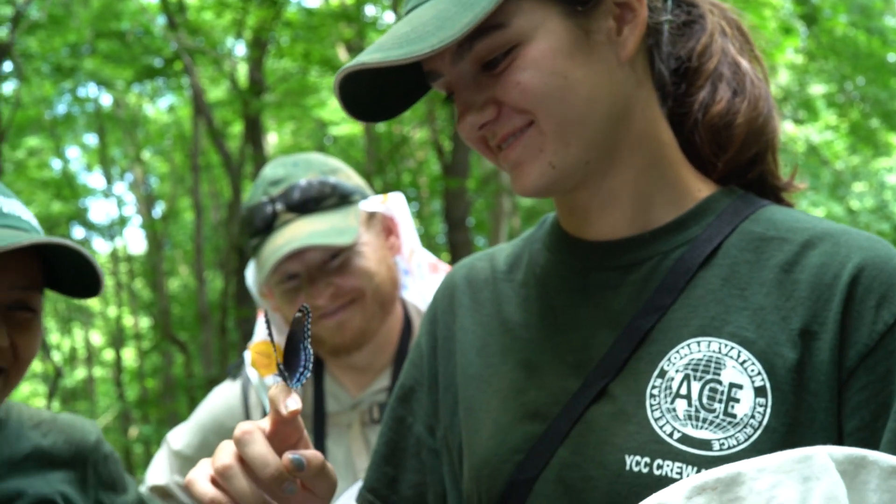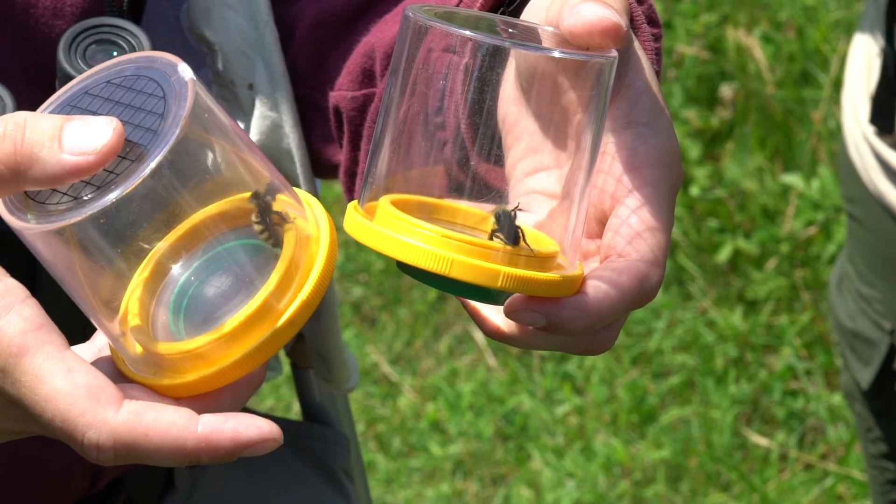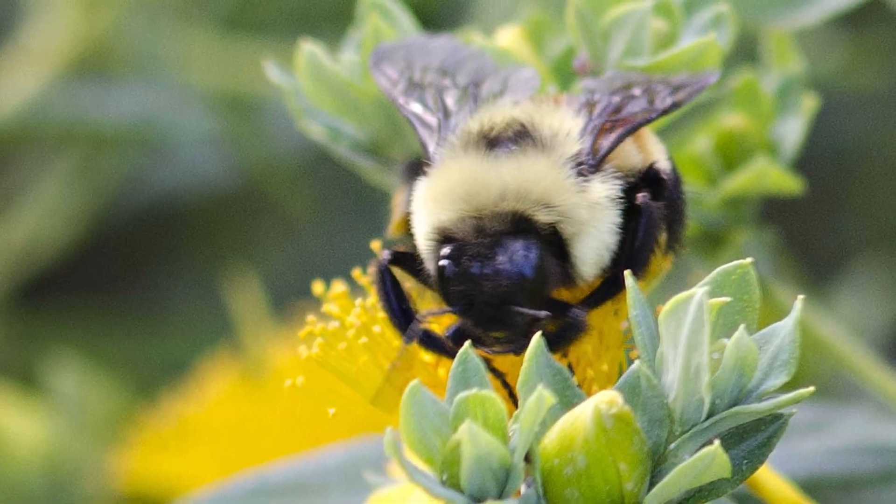These kids do understand that it is relevant — it's very important. And there is a little bit of seriousness to when we do these surveys, because we do need this data. We do need their help, and we do need to save this bumblebee.